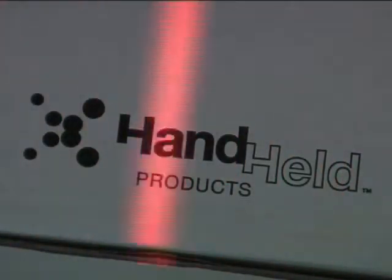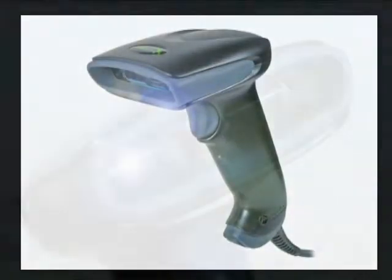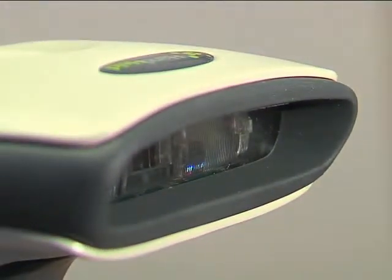Introducing Handheld Products' new 3800G General Purpose Handheld Imager. From the global leader in handheld imaging solutions, the 3800G is the next generation of the legendary 3800 series.